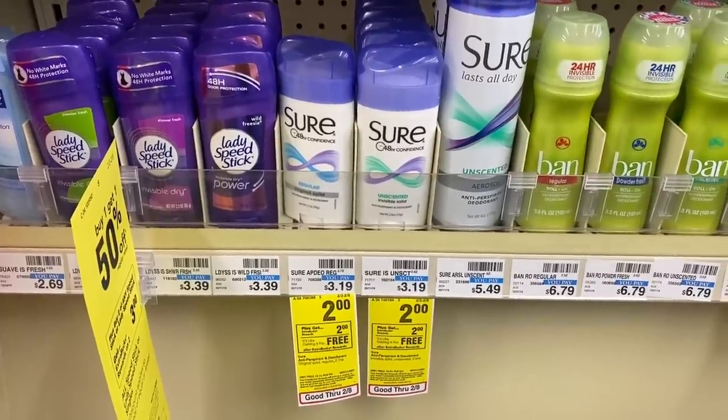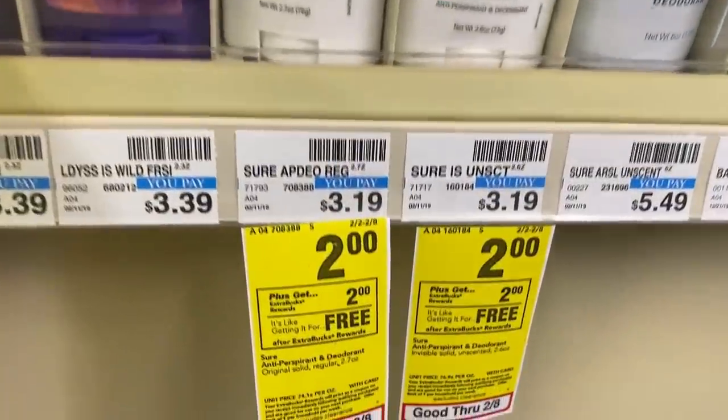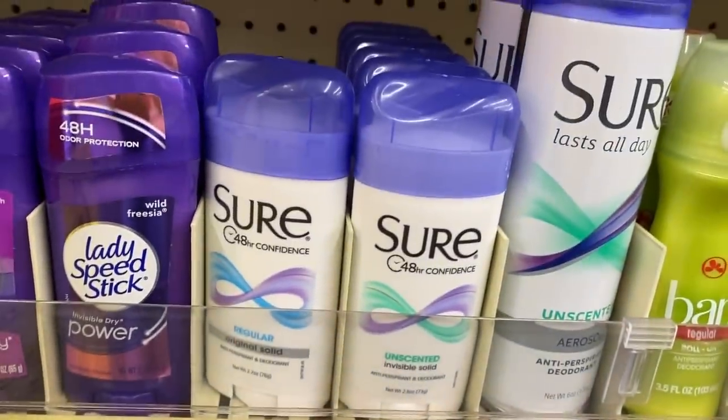Who doesn't want free deodorant? This week, Sure Deodorant is priced at $2, and if you buy one, you will receive a $2 extra care buck, which makes it completely free.